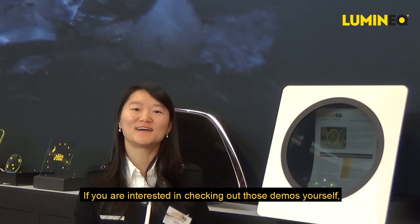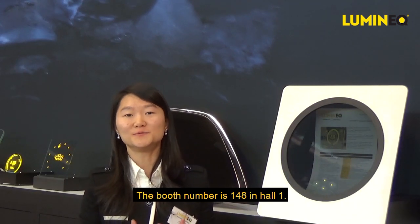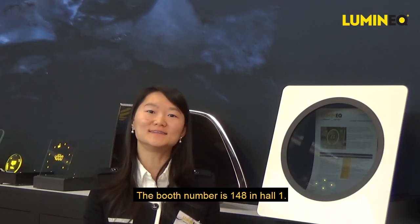If you are interested in checking out the demos yourself, you can come to the Luminex booth. Booth number is 148 in Hall 1. Thank you.